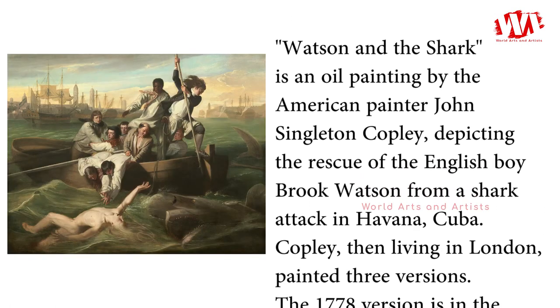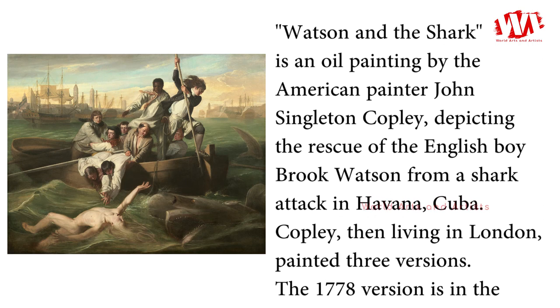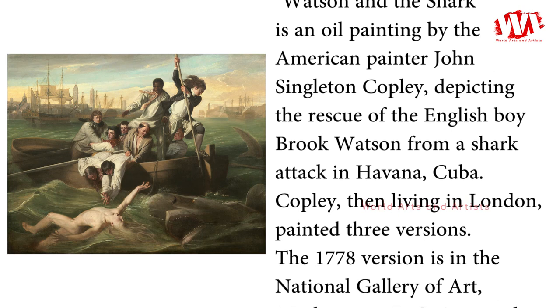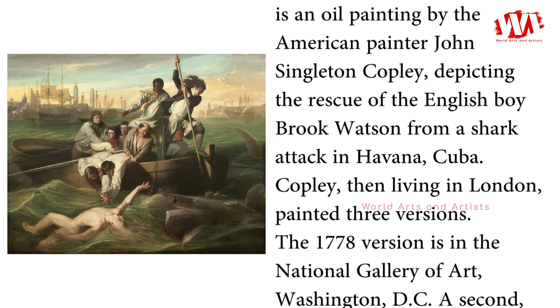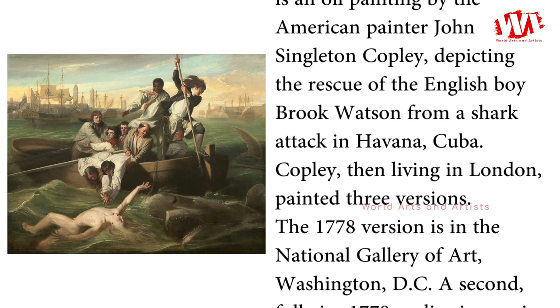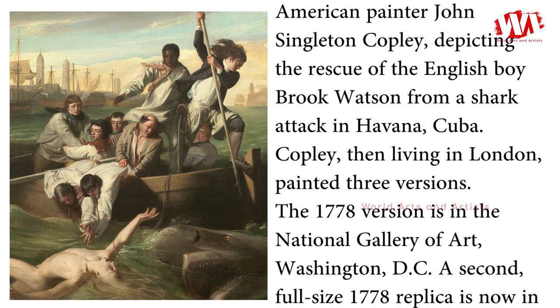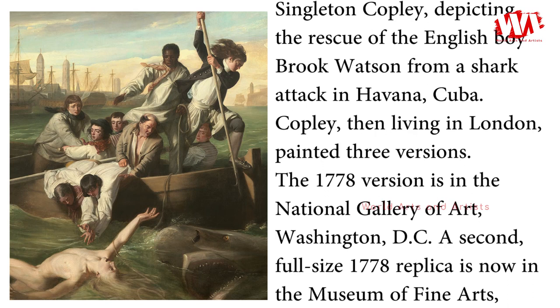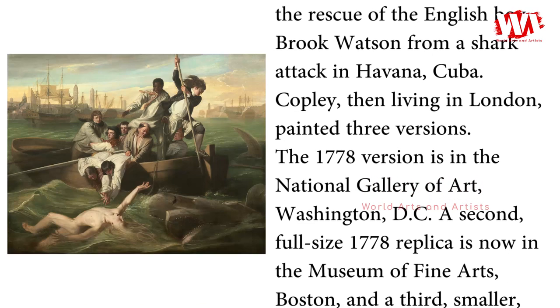Watson and the Shark is an oil painting by the American painter John Singleton Copley, depicting the rescue of the English boy Brooke Watson from a shark attack in Havana, Cuba. Copley, then living in London, painted three versions. The 1778 version is in the National Gallery of Art, Washington, DC.